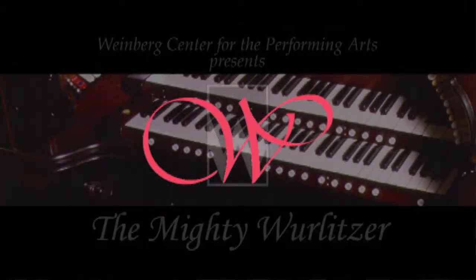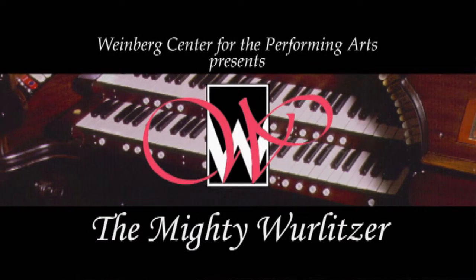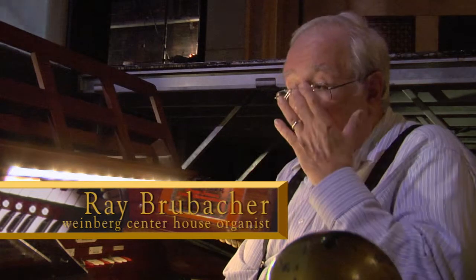If you were just showing silent movies with whatever soundtrack came with them, I don't think you'd get near the crowd. The theater organ was designed basically for the accompaniment of silent films. There was a need for this kind of instrument because church organs are a different breed completely — you can't play the kind of music you need for a silent film on a typical church organ.